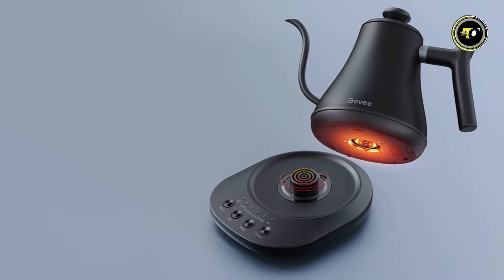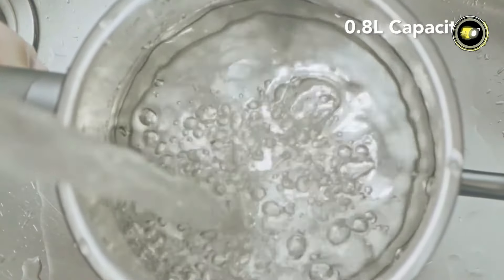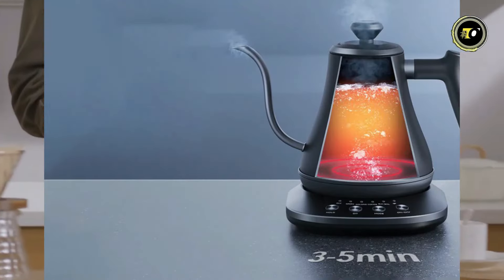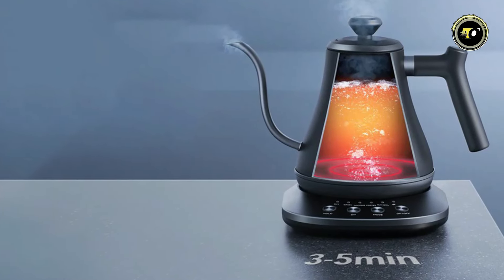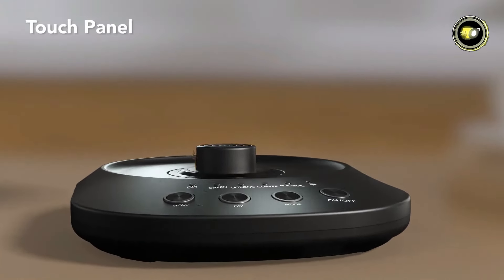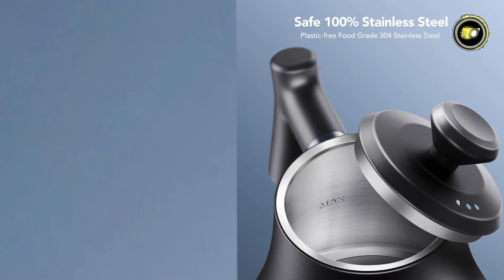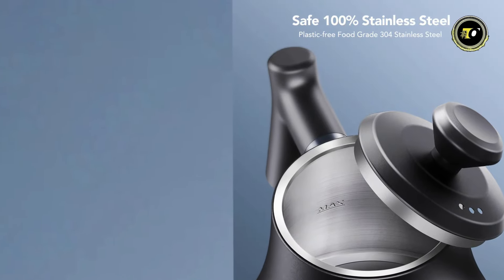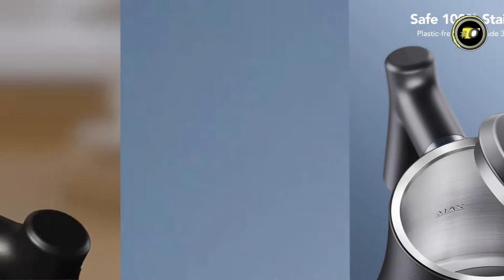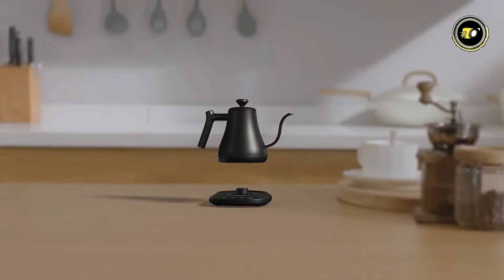Powered by a robust 1,200-watt heating element, this kettle can swiftly boil 0.8 liters of water in just 3–5 minutes, saving you time without compromising on performance. The intuitive touch panel allows for effortless operation, while built-in safety features — including 304 food-grade stainless steel construction, boil-dry protection, and auto-shut-off — guarantee peace of mind during use.